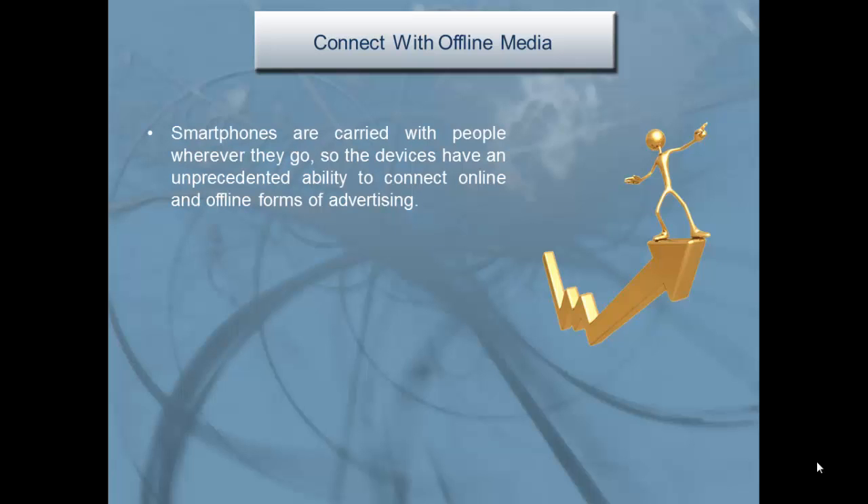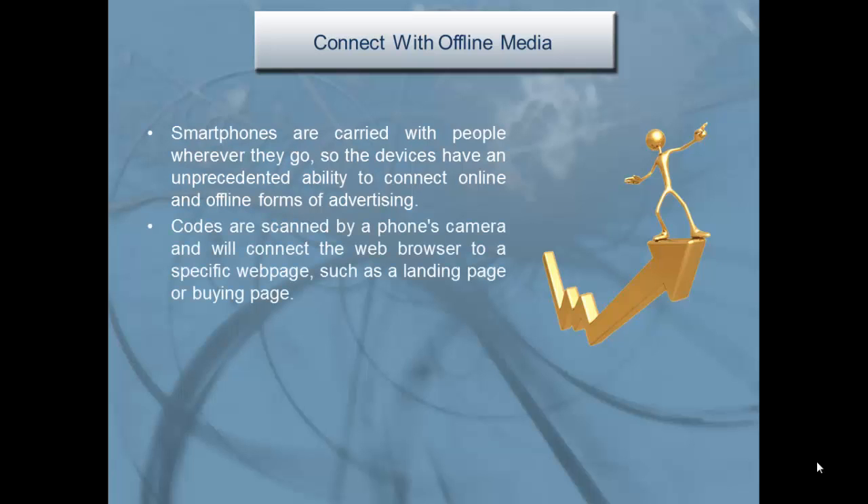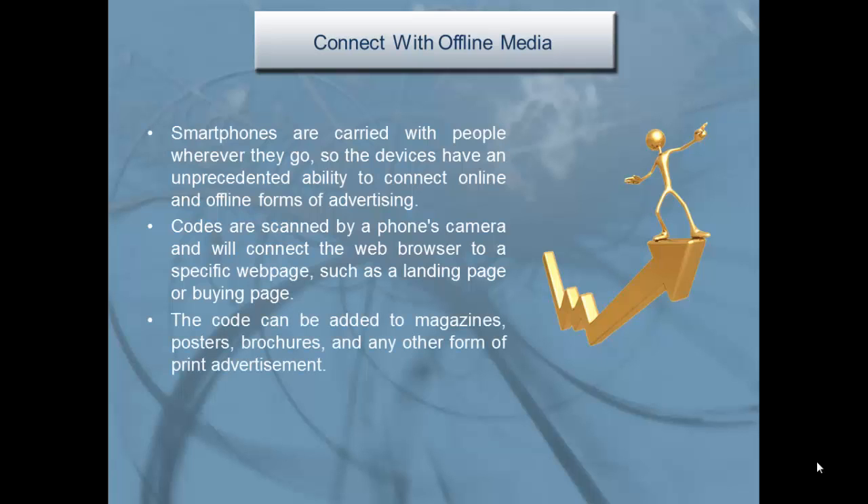Connect with offline media: smartphones are carried with people wherever they go, so the devices have an unprecedented ability to connect online and offline forms of advertising. QR codes are scanned by a phone's camera and will connect the web browser to a specific web page, such as a landing page or buying page. The code can be added to magazines, posters, brochures, and any other form of print advertisement.